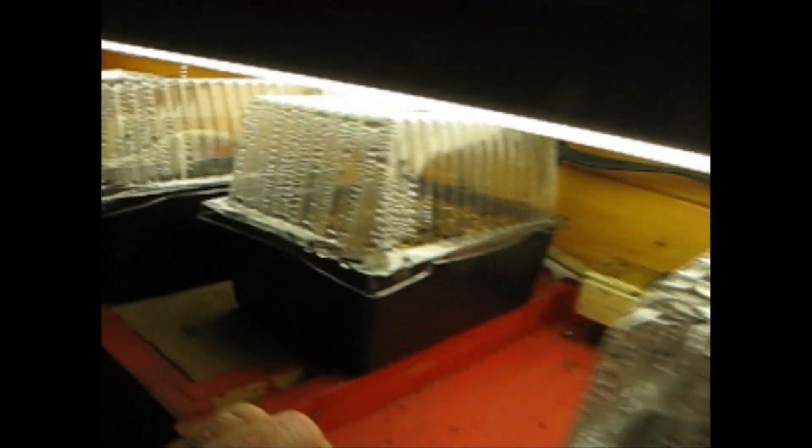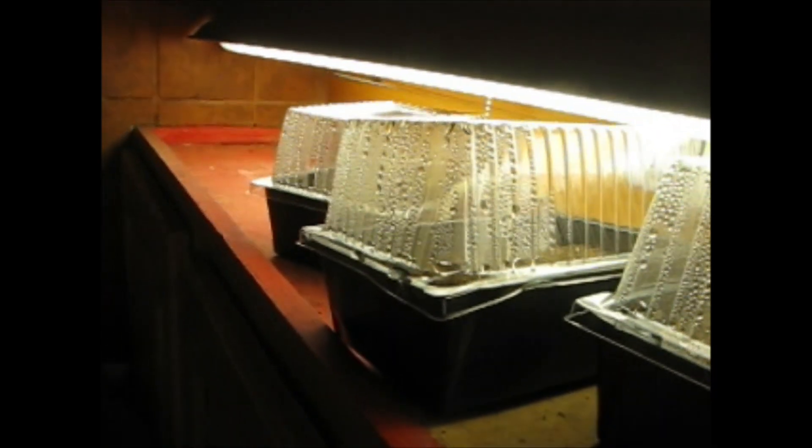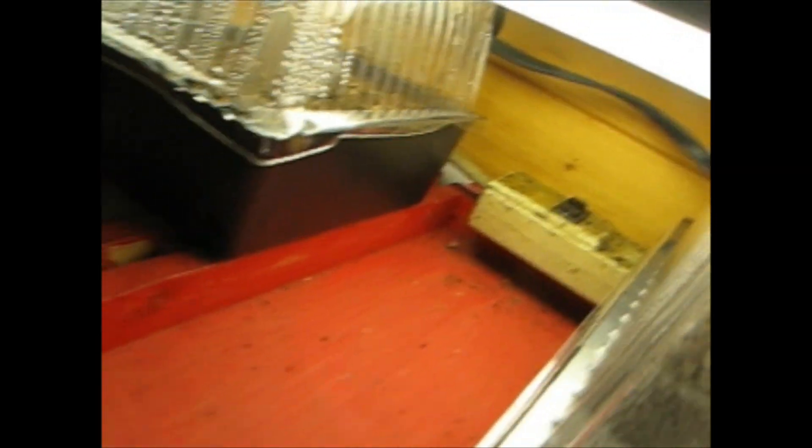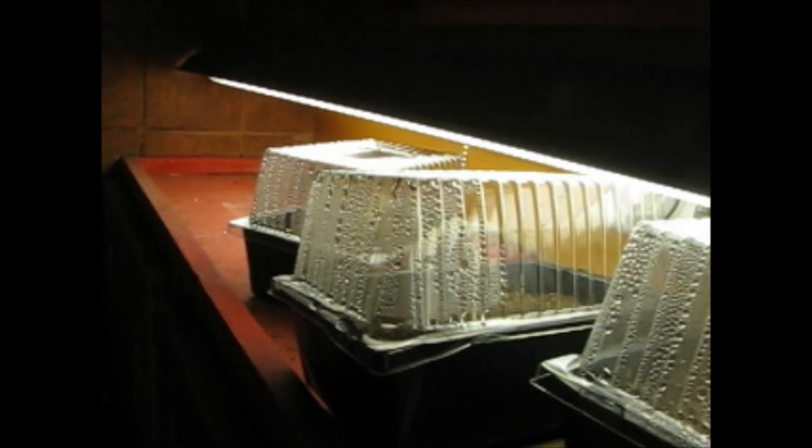The broccoli, cauliflower, and the other seeds we just planted are on top of our kitchen cabinets where we have lights hanging from the ceiling. This is a good place — it's out of the way and it's nice and warm up here. The red coating you see right here is a product called Red Guard, which helps keep everything nice and dry so the water doesn't leak down into the cabinets. When these have sprouted we'll go ahead and take the lids off and then water them by hand.